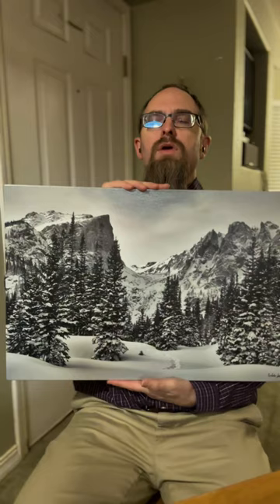Today I'm continuing my series of showing some of the work I have available in stock and ready to ship to you in time for Christmas. Today's photo is called A Winter Walk in Rocky Mountain National Park.